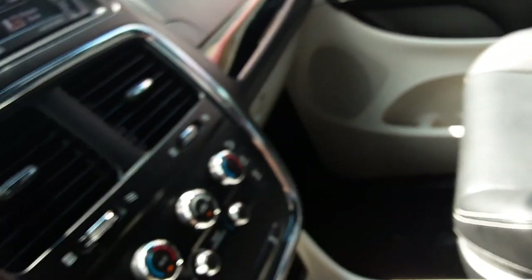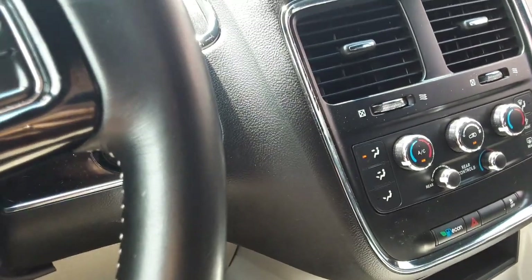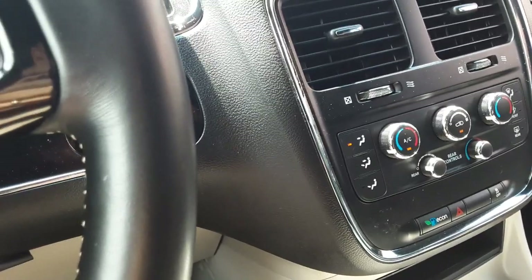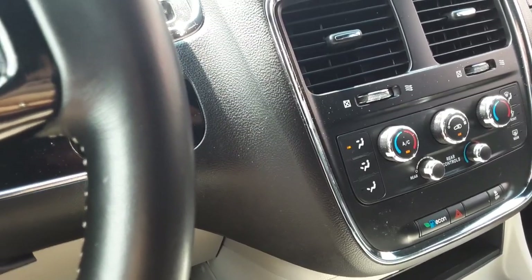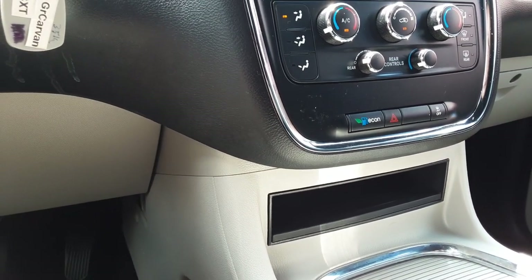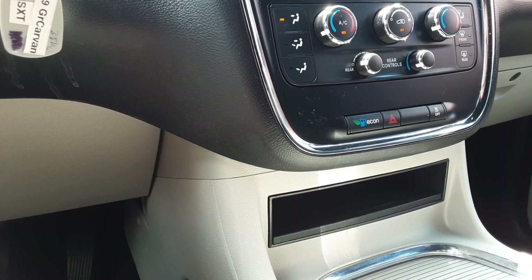These seats are suede and leather — leather on the outside and suede in the middle, kind of the best of both worlds. The seat part you sit on doesn't get too hot in the summer and warms up quicker in the winter. So you get the niceness of the leather but also the comfort of the fabric.